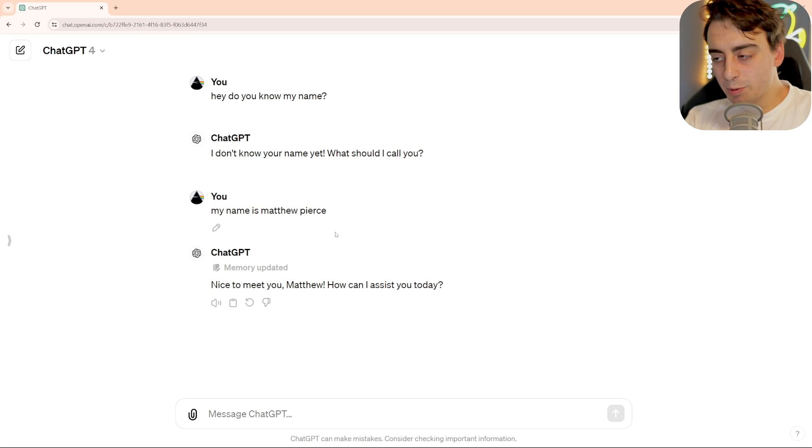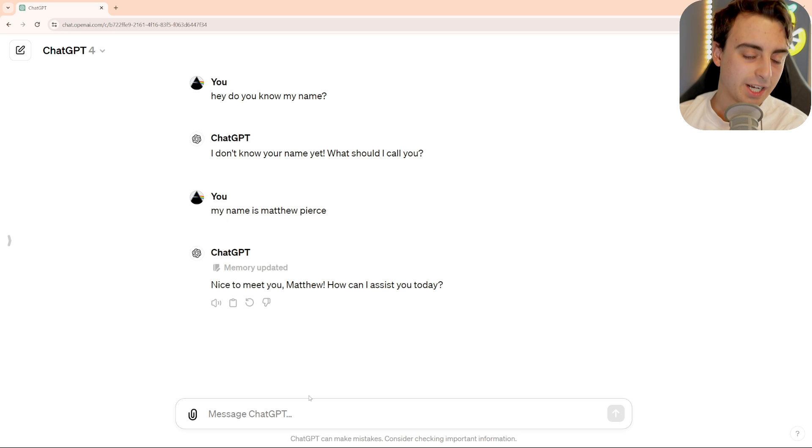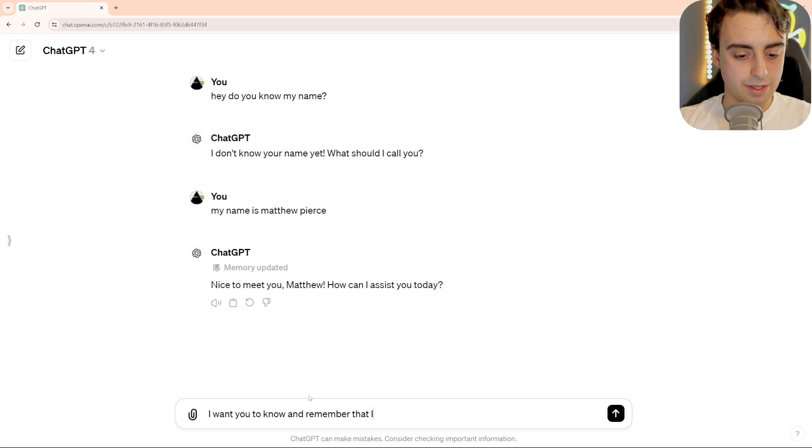It's going to infer that I want my name to be remembered, but I can also tell it to directly remember and forget things as well. So I can say: I want you to know and remember that I have a two-year-old dog named Oscar, who is a Shih Tzu.